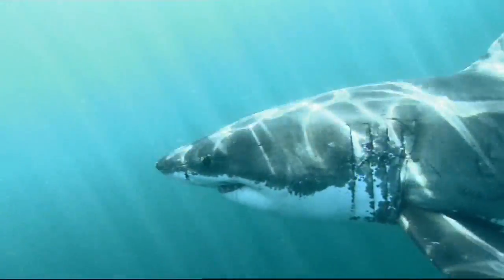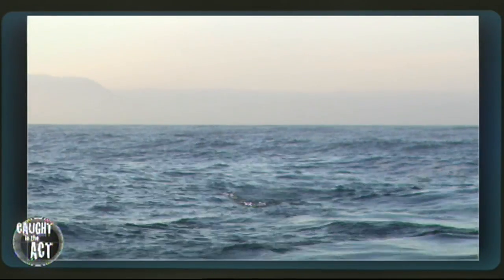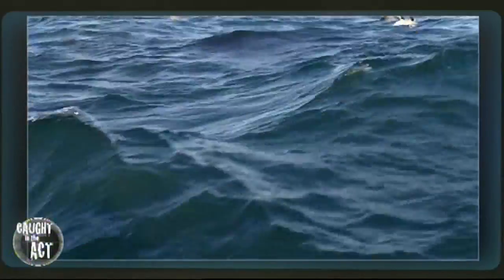Hoping to lure a shark into demonstrating this breaching behavior, the team drifts a seal-shaped decoy along behind the boat. We started trolling around waiting for the shark, slowly waiting. I was focused in on the decoy, ready to go.